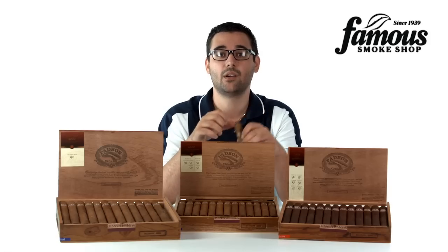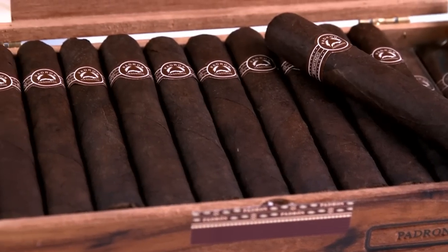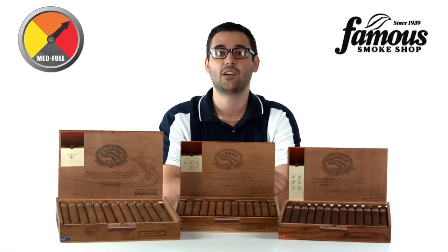Padron cigars are well regarded by many for their flavor, meticulous consistency, and in the case of this Thousand Series, tremendous value because of the price tag. Abundant flavor, yet still very affordable. So let's talk about flavor.